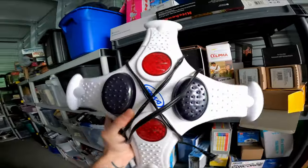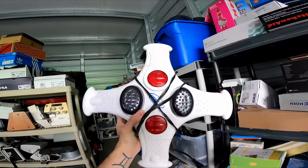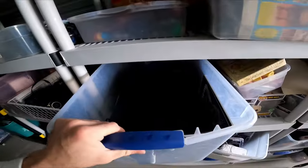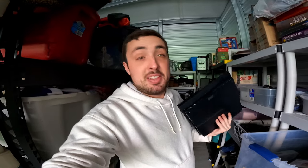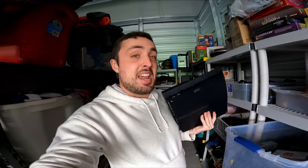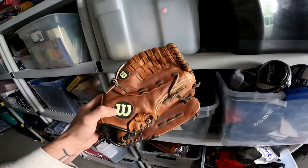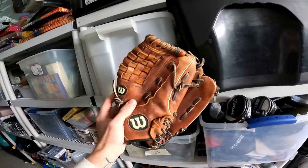I went to a yard sale just a few days ago right across from my old house. I bought a box that had a PlayStation 3, a bunch of games, and a couple controllers — I paid $30 for the whole box. This PlayStation 3 sold in a day for $90, along with the game Resistance 3, which sold for $15. I also sold a Wilson baseball glove for $25 on Mercari.